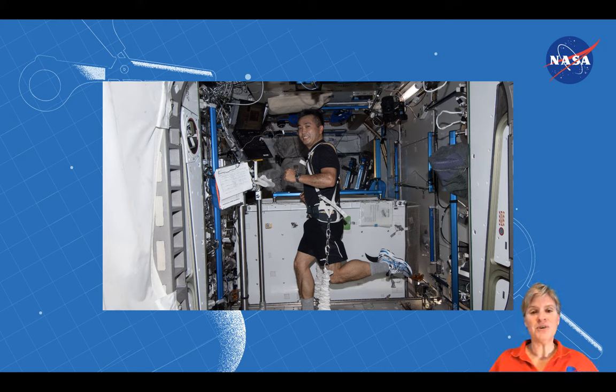What kind of exercise can you do besides the treadmill? Could you do jumping jacks? Could you do push-ups? What can you do?